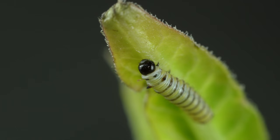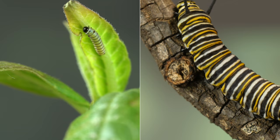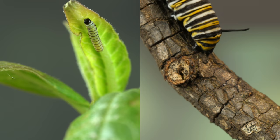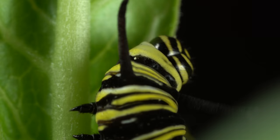For a monarch caterpillar, it's all about the milkweed. In two weeks, they'll grow 20 times longer — that's like a human baby growing as tall as a three-story building. A caterpillar can't see very well, so it uses antennae to smell for food.